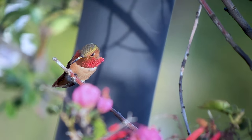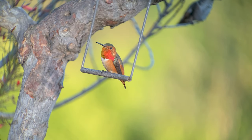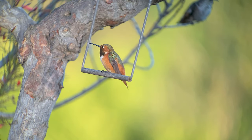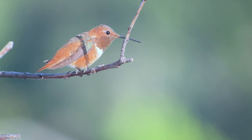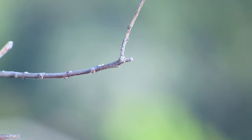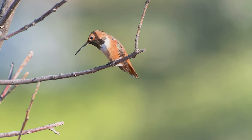The other subspecies is slightly bigger with a longer wing, tail, and beak, and it began as an endemic to the Channel Islands off the coast of Southern California, but it's greatly increased its range to cover Los Angeles, Orange, Riverside, and San Diego counties and beyond.